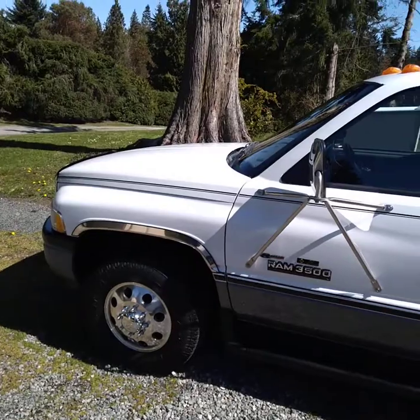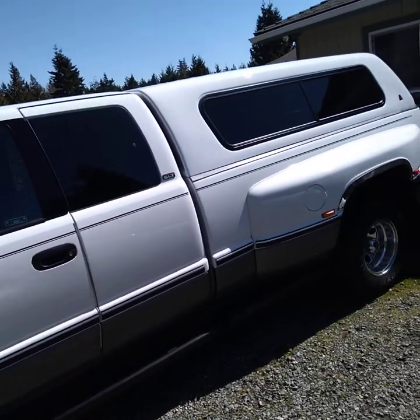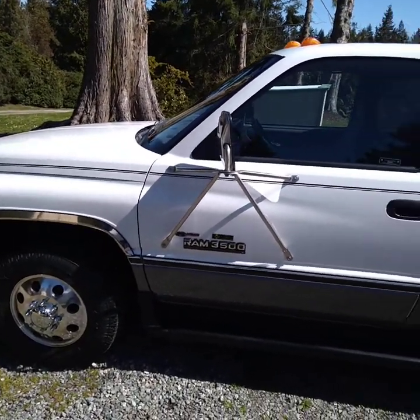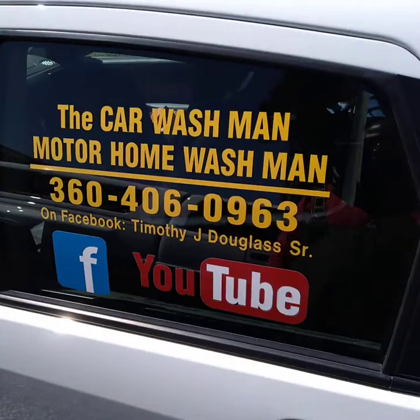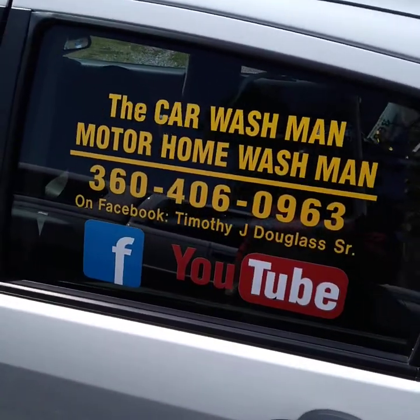It's pretty easy to find us on the web. Just search Google, Yahoo, Bing, or any search engine. Put in Port Angeles and Sequim and then put in the Car Wash Man and it'll pop to the top. There'll be thousands of videos on the internet, thousands on YouTube — there are two YouTube channels — and thousands on Facebook too.